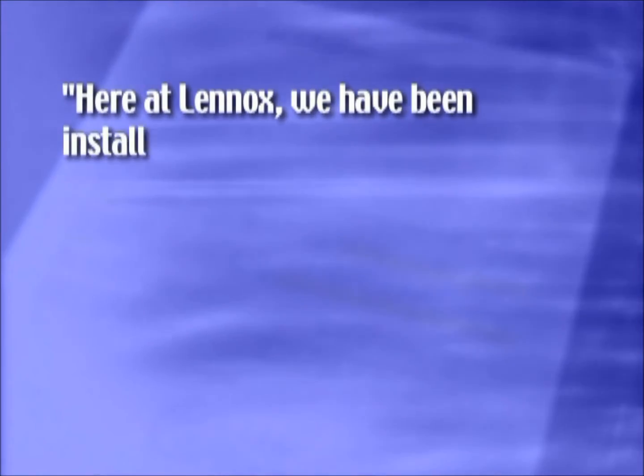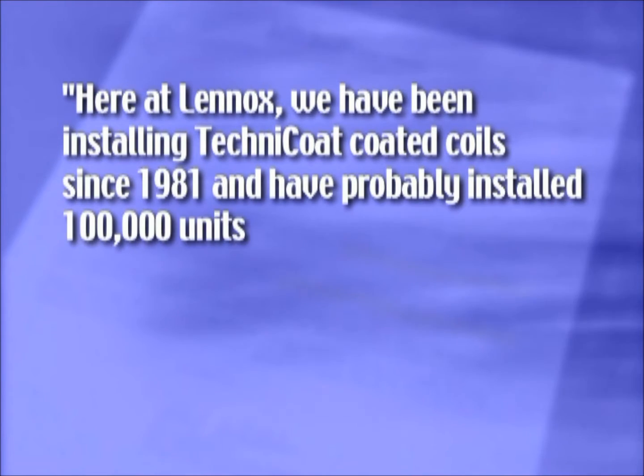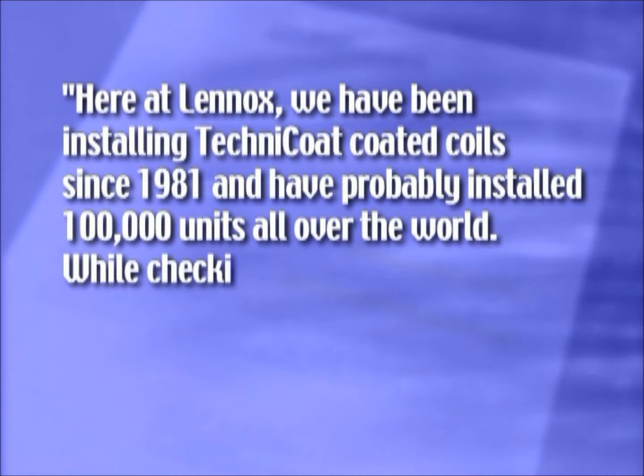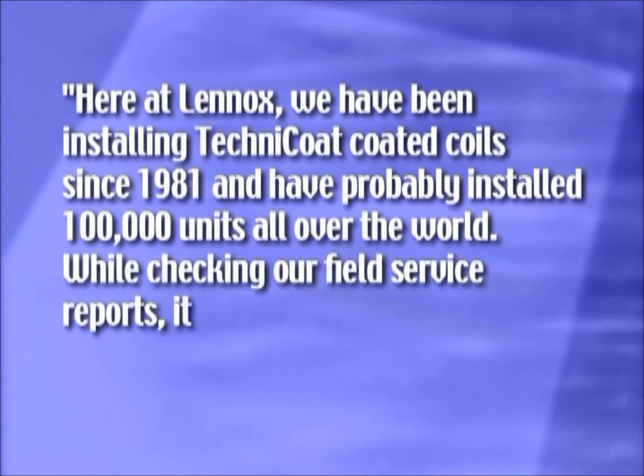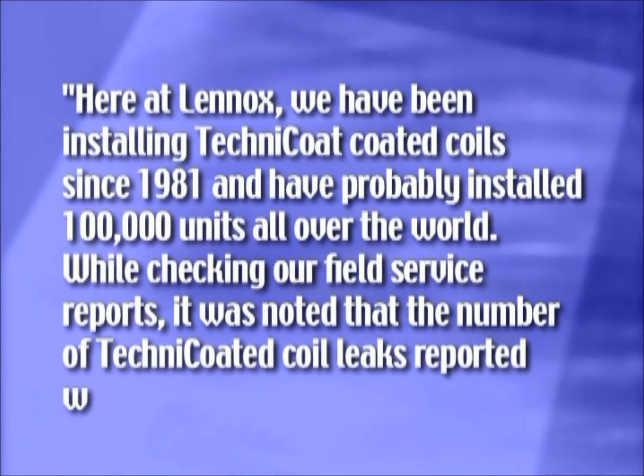Separate testimony from Lennox Industries states: 'Here at Lennox, we have been installing Technicoat coated coils since 1981 and have probably installed 100,000 units all over the world. While checking our field service reports, it was noted that the number of Technicoated coil leaks reported was zero.'